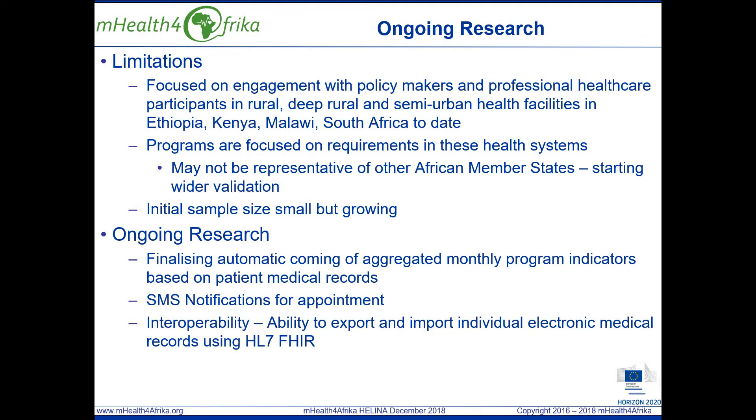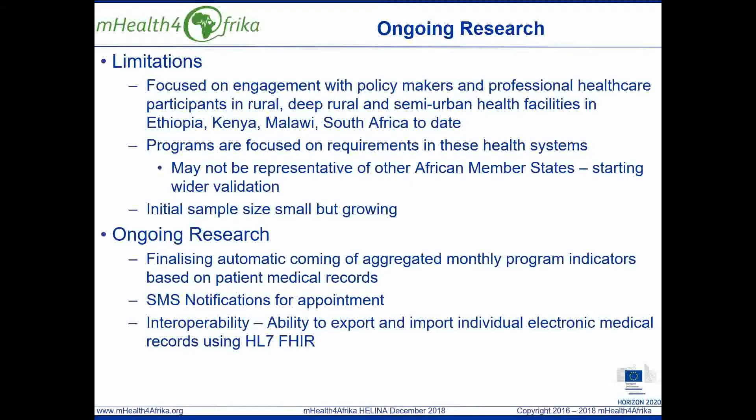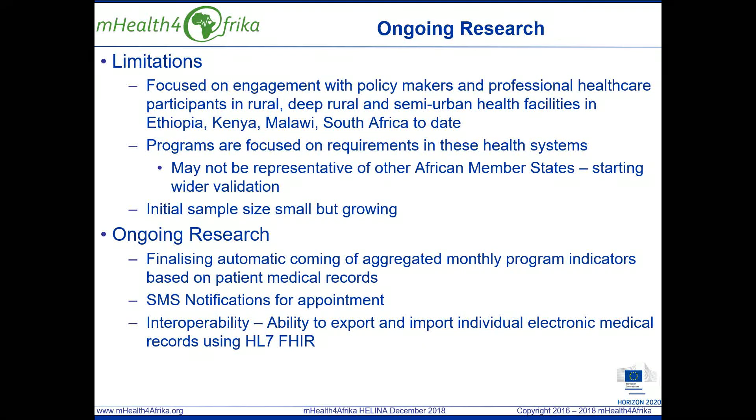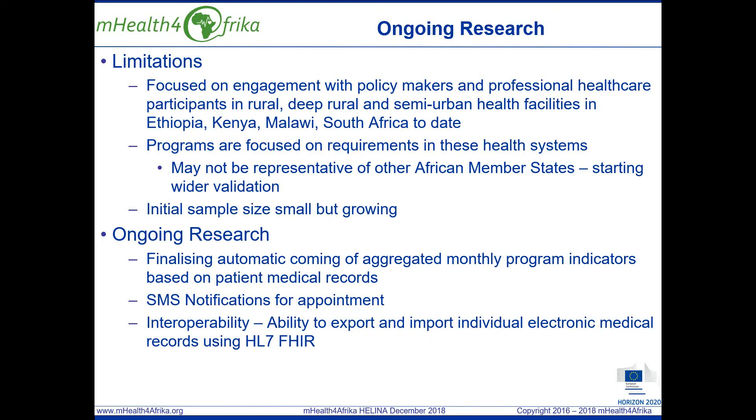In terms of limitations, mHealth for Africa has focused on engagement with policymakers and professional health workers in rural, deep rural and semi-urban health facilities in Ethiopia, Kenya, Malawi and South Africa. The programs are a superset of the requirements for these health systems, so as a result they may not be representative of other African member states and we're currently starting to validate this. Initially, the sample of intervention health centers was small as it was necessary to secure external grant funding to equip them. We're now growing the number of intervention clinics.